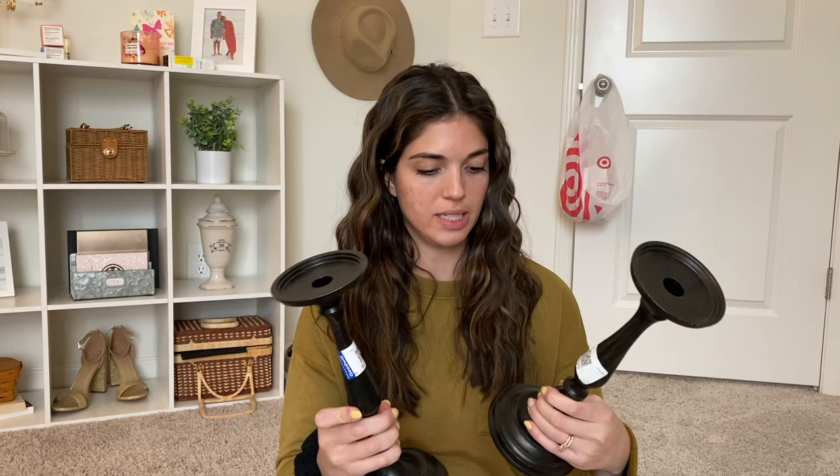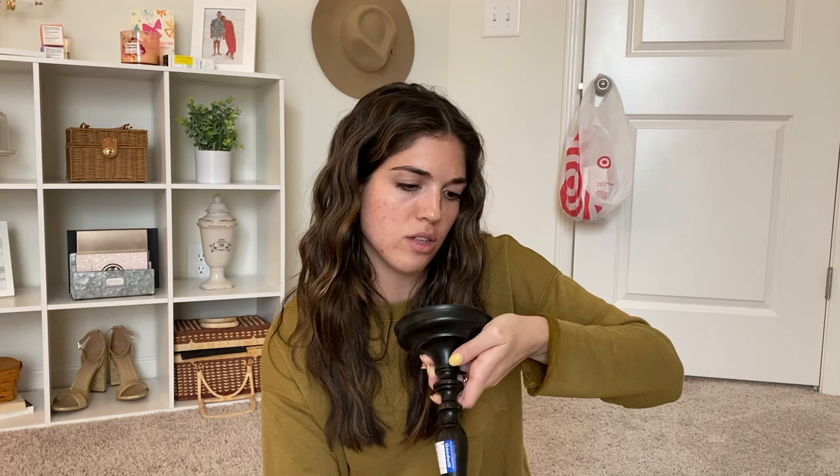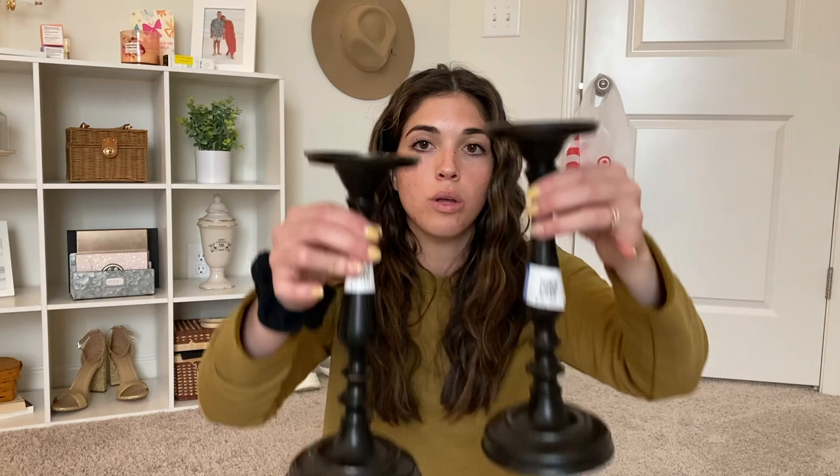Besides those two things, I also picked up two candlesticks. Unfortunately they're the same height, so I'll probably get different height candles — one taller, one shorter — so they don't look identical next to each other, or I'll put one on top of a stack of books. These were $2.99 each. They're really pretty with a nice detail. The price tag says $15 at Big Lots, marked down to nine elsewhere, and I got them for three dollars each — a steal for candlesticks. They honestly have a very oil-rubbed bronze color to them, which I love.